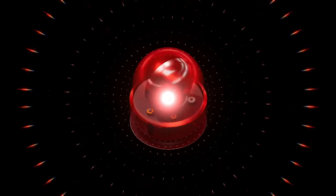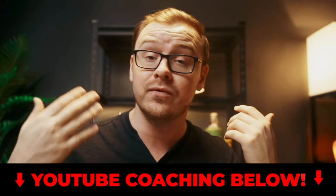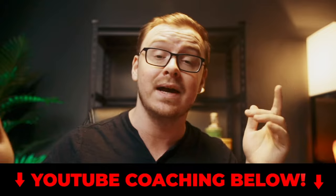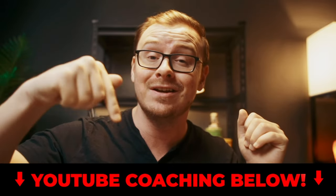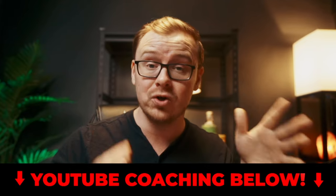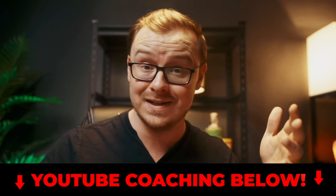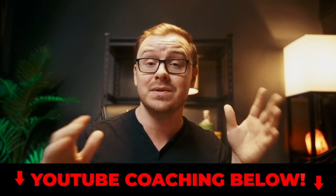A lot of channels don't tell you how good YouTube is because they're afraid of creating more competition. But I do offer coaching to a few people per month and also free training — check both out in the description and the pinned comment below. Maybe you've already tried YouTube for a while and haven't had success; you just need a little extra help to get your breakthrough.